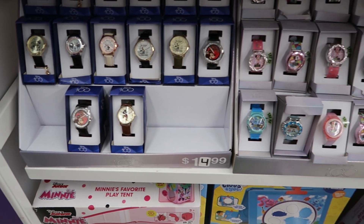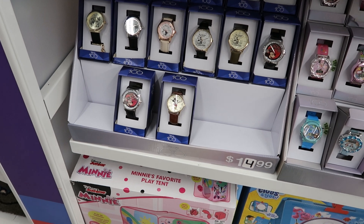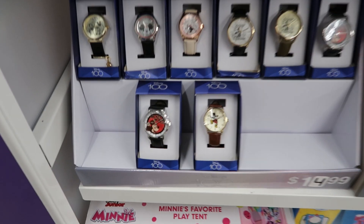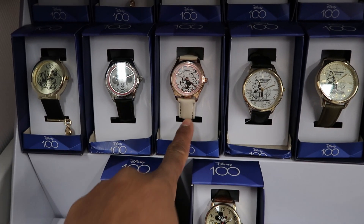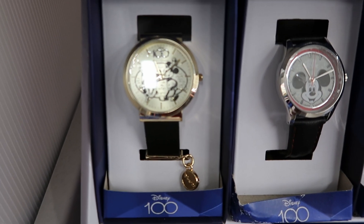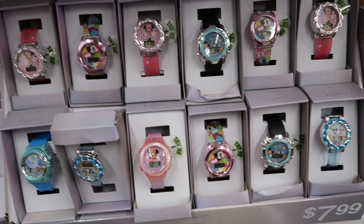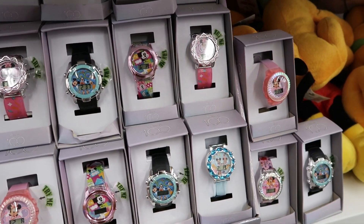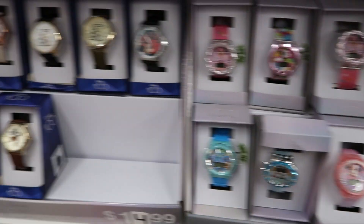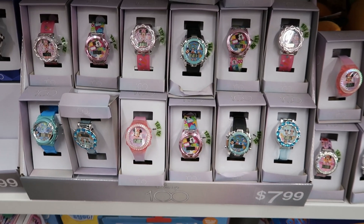If you've been looking for some watches for your little one or even for yourself, they have some Mickey Mouse and Disney watches. These are $14.99 — I like the Minnie one and the Mickey one. And then they have these over here, which are $7.99, for younger kids. The Disney ones are $14.99 and those ones are $7.99.